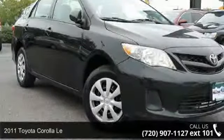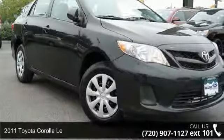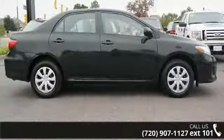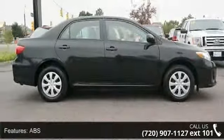Imagine yourself in this 2011 Toyota Coralima. If you are looking for an automobile with great features, look no further. Enjoy these notable features: